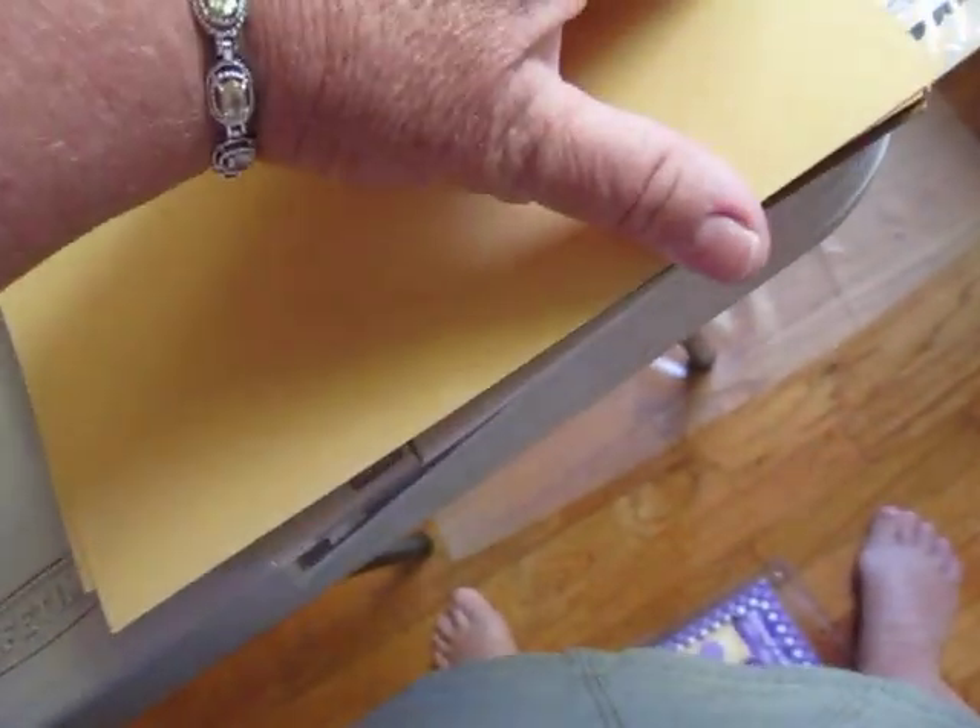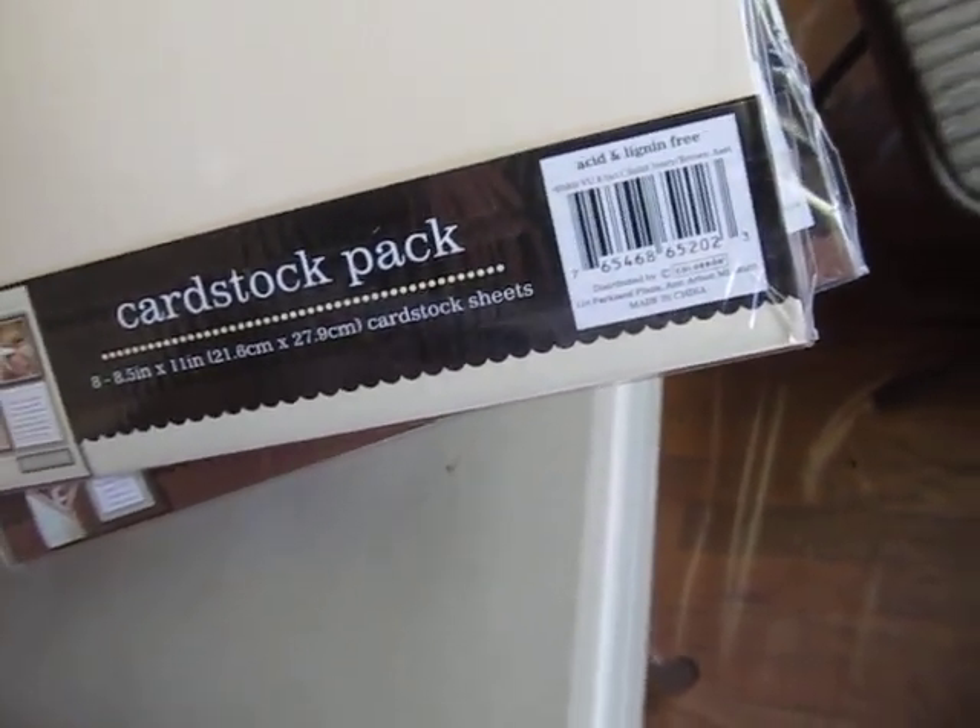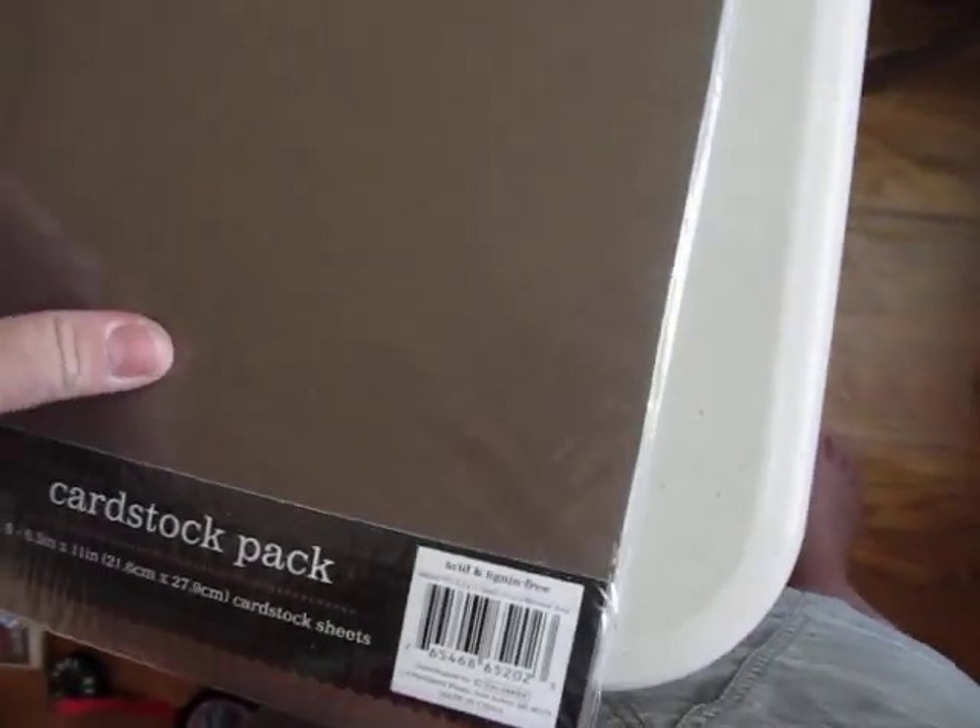And then at the thrift store here in town — my favorite one — I got this stack of paper. It's probably a little over an inch thick, and it's that glittery kind of paper, really cool, catching the sun, in fall colors — so right in time. That was a dollar. And it also included these Colorbok cardstock packs — brown and ivory.